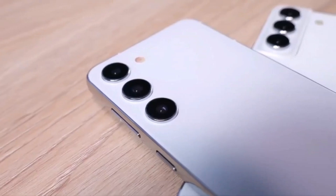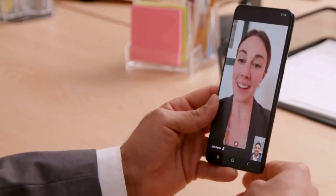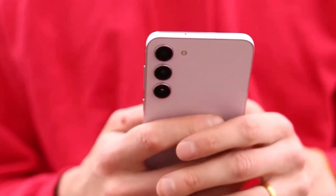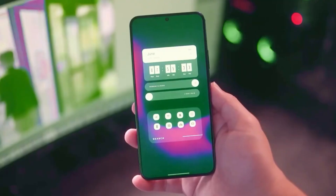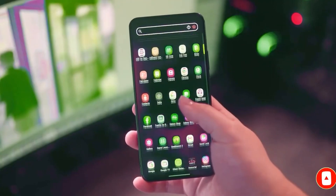We'll be sure to stay vigilant and report on any further leaks or official announcements from Samsung. Let us know your thoughts on the Galaxy S24 FE in the comments below. Are you on board with the Exynos processor, or were you hoping for Snapdragon? What other features are topping your wishlist for this phone? Thanks for joining us today — don't forget to like and subscribe for the latest tech news. See you next time.